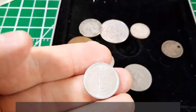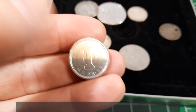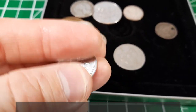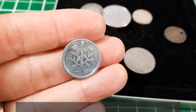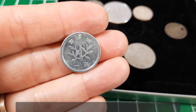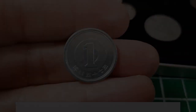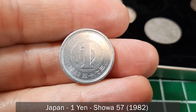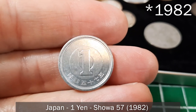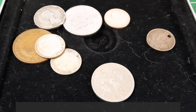There's another aluminum coin in here. After looking it up, this is one yen from Japan, from 1972, also aluminum.